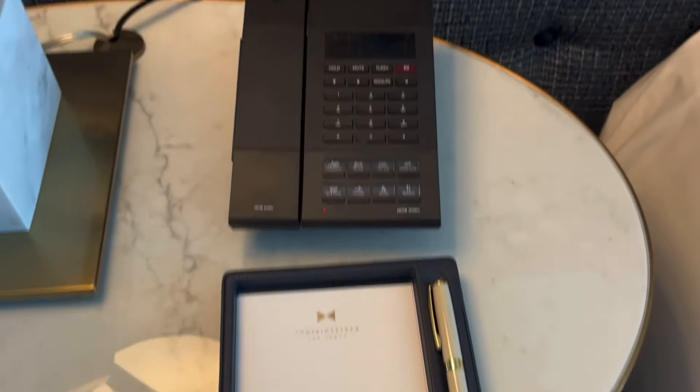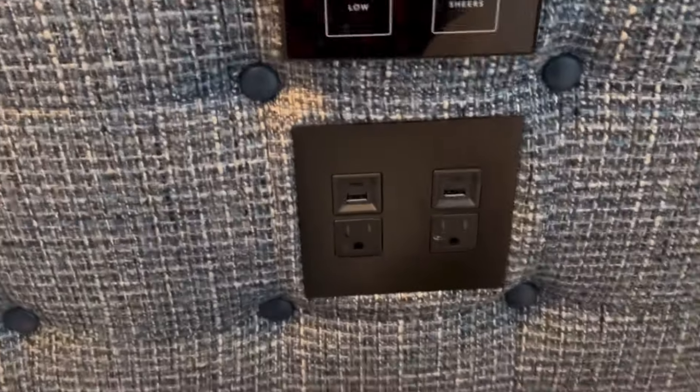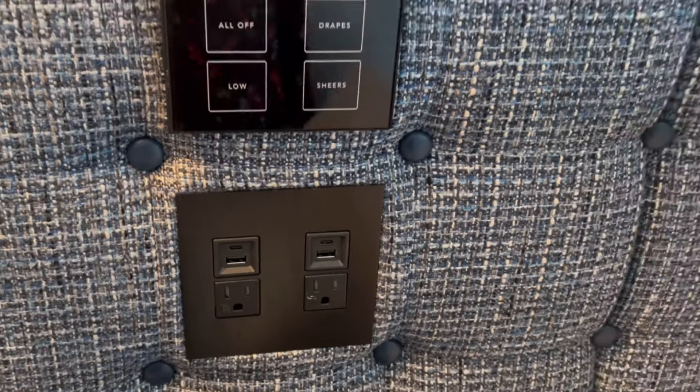That pen looks pretty good. Your phone and all your controls are right here next to the bed, which is nice. You also have USB and USB-C ports with plugs.